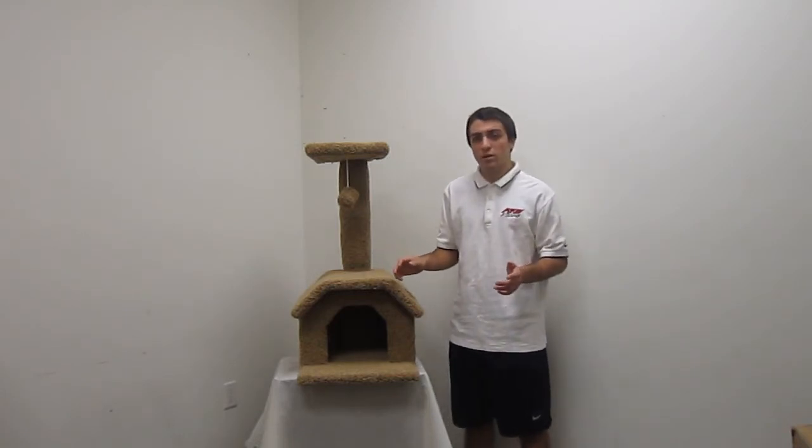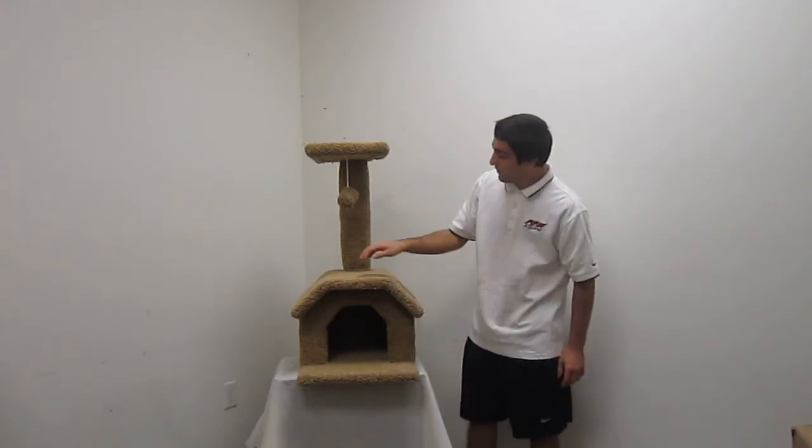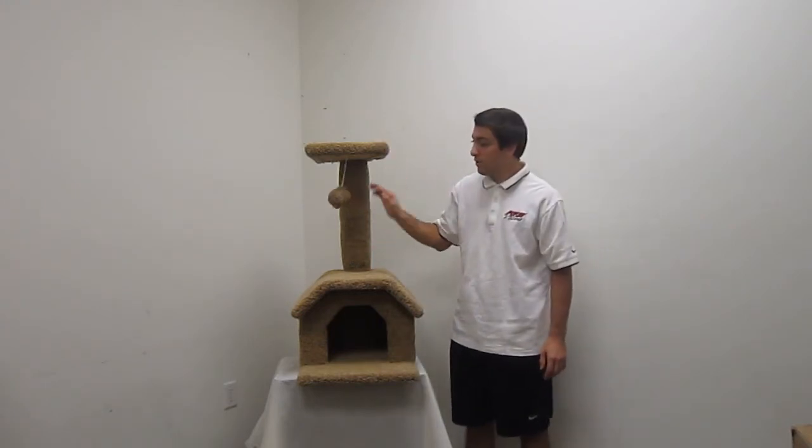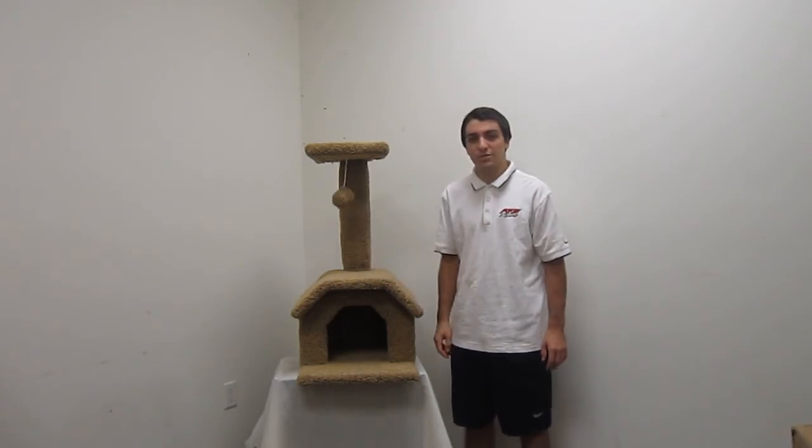So if you're looking for a great product that is at a discount price, has different features for your cat to play with and relax on, this product is for you.